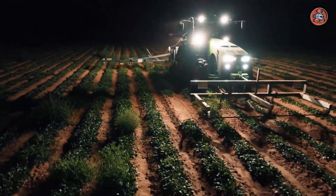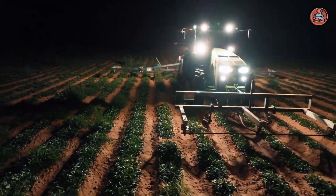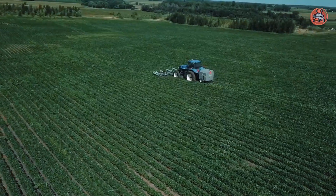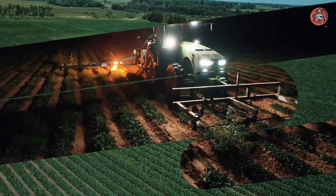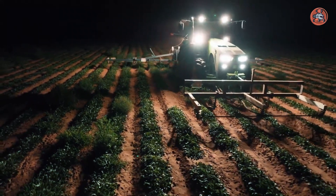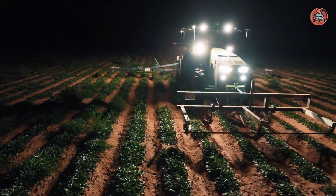The Weed Zapper is portable and easy to use, simply requiring the insertion of a standard electric plug. Some models are battery-powered, providing increased flexibility and mobility. This device is suitable for use on a variety of different weed types and is a convenient and effective method of weed control in various settings.